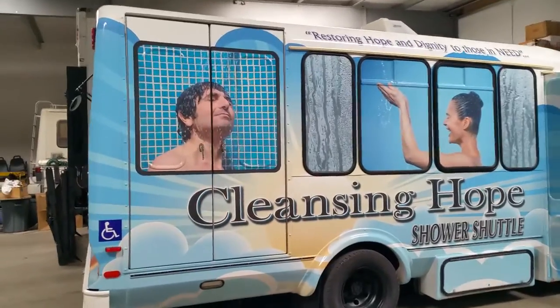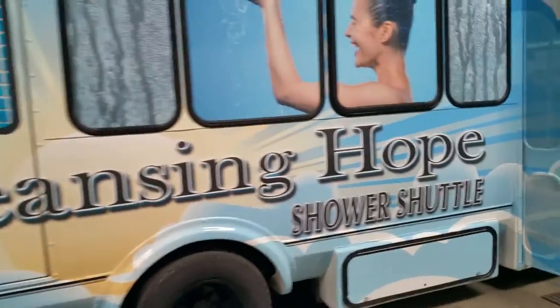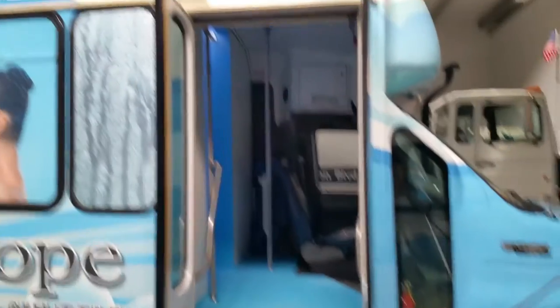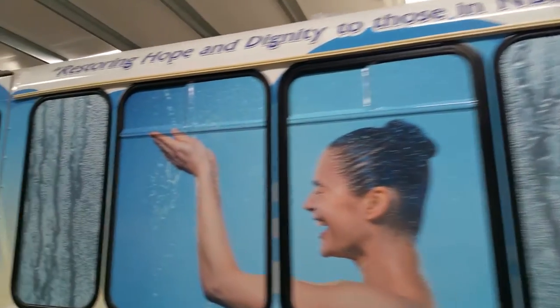Hello friends of Church in the Park and the Cleansing Hope Shower Shuttle. I just wanted to give you a very quick video — this phone will only allow me five minutes. I wanted to show you what the shower shuttle is looking like currently.